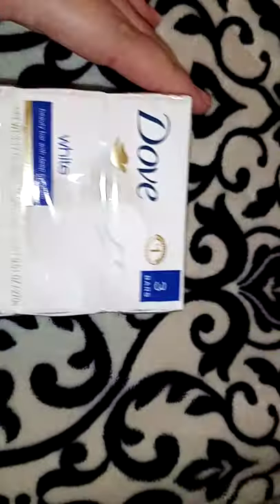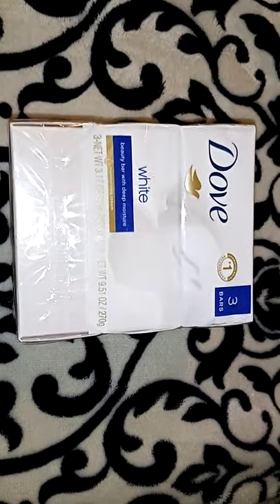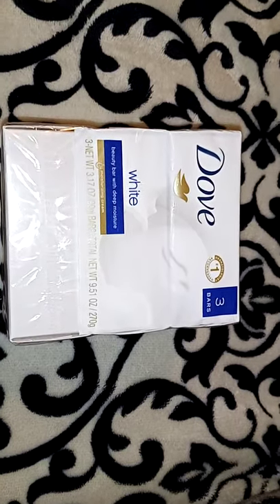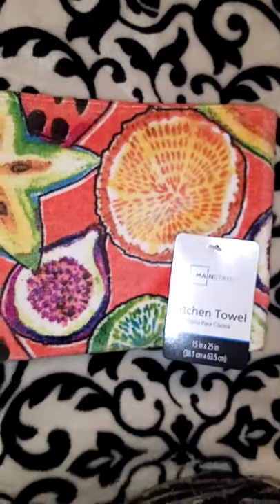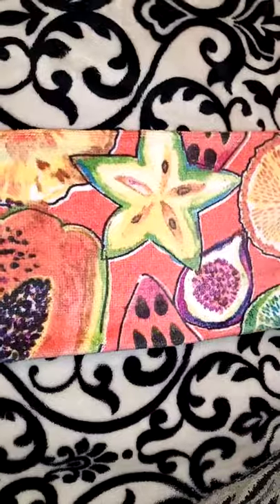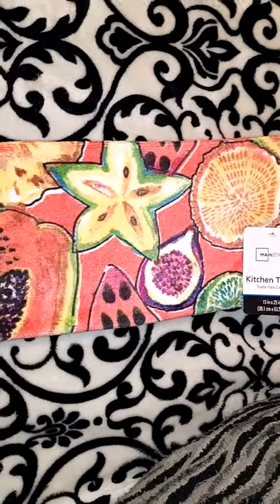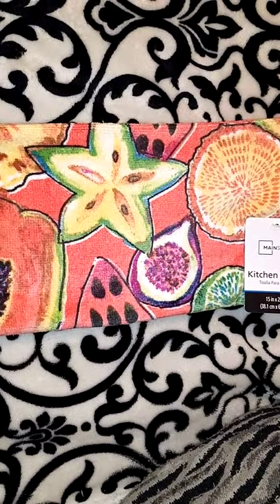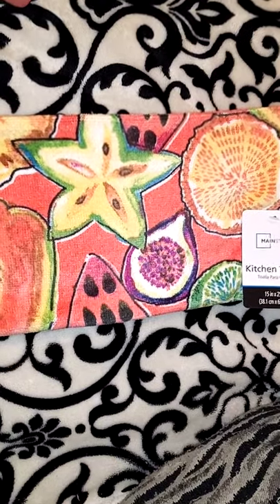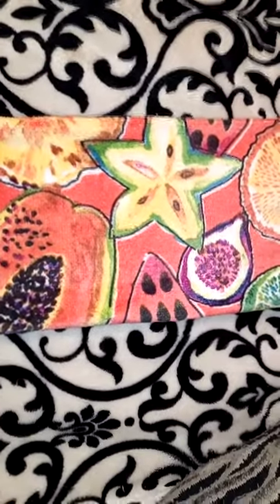I picked up this three-pack of Dove white soap. They had the summer care and all the different ones — I just decided to go with the white one. I believe this was around $3.97. I also got this dish towel for $1.97 — this was the last one, so I'm keeping it for myself. The $0.98 or $0.88 Walmart ones are the cheaper material, while the $1.97 ones are a softer, thicker material. I thought this one was really cute for summer. It's the Mainstays brand.